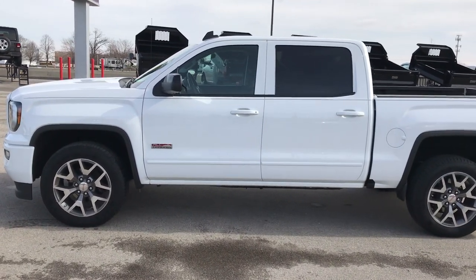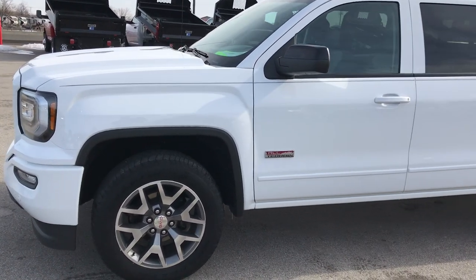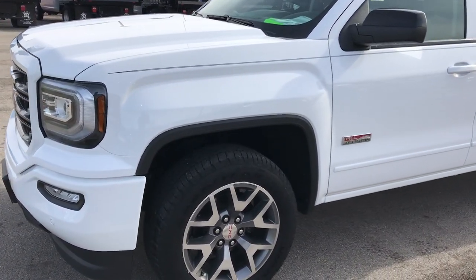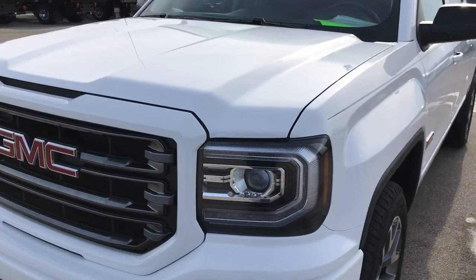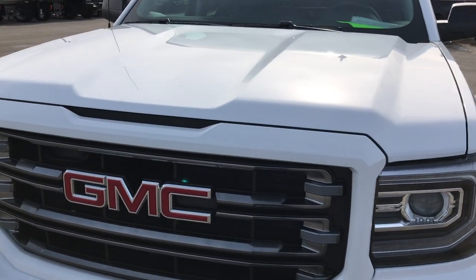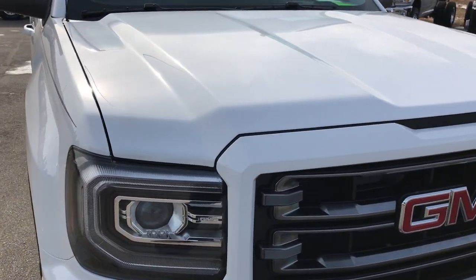This is stock number 9390. We are here at Summit Automotive in Fond du Lac, Wisconsin, your new and used half-ton truck headquarters.